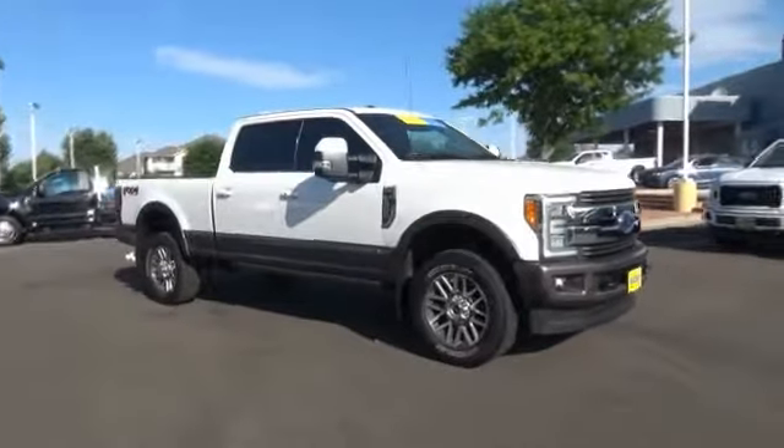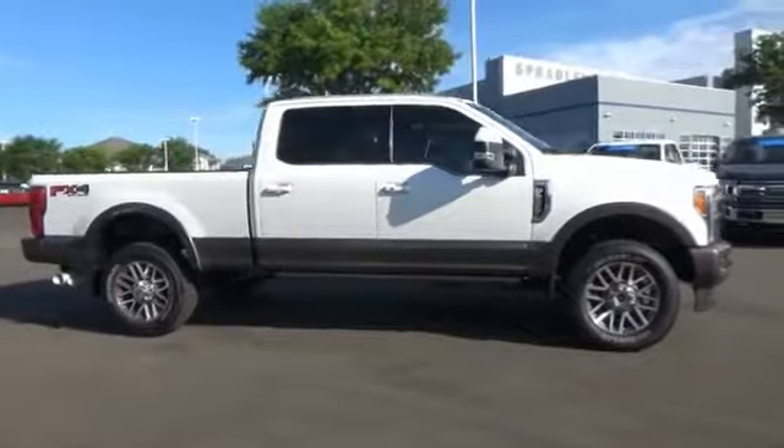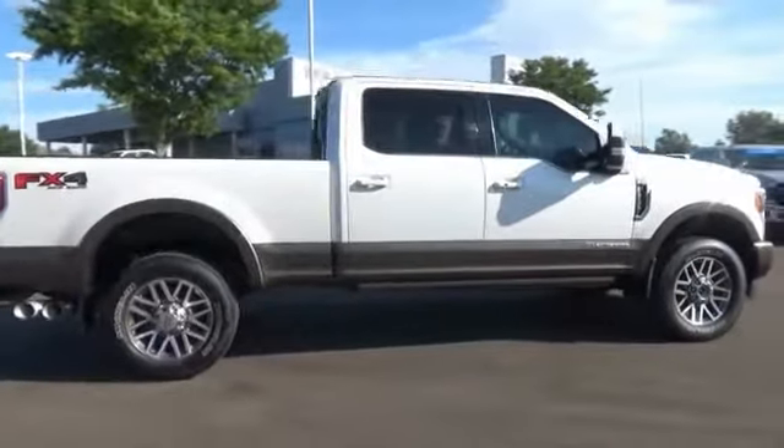Come test drive the 2017 F-250 Super Duty. Head-to-head fuel efficiency. Head-to-head towing. Head-to-head torque.